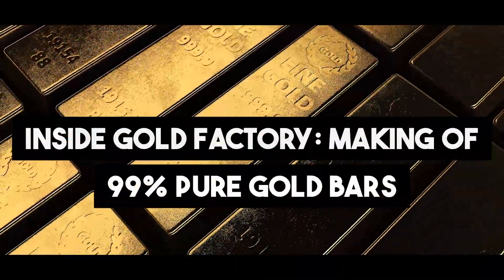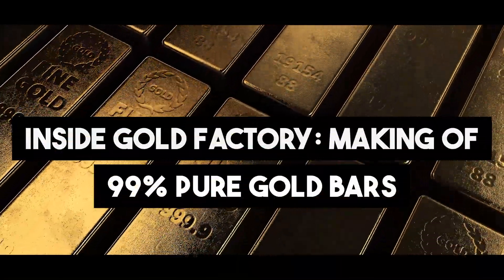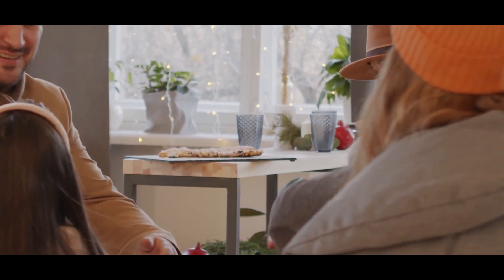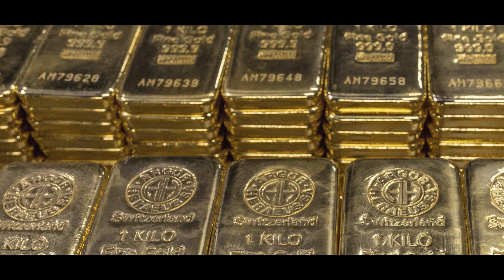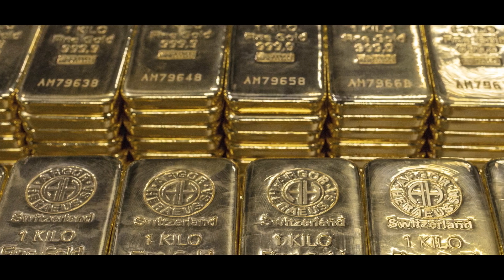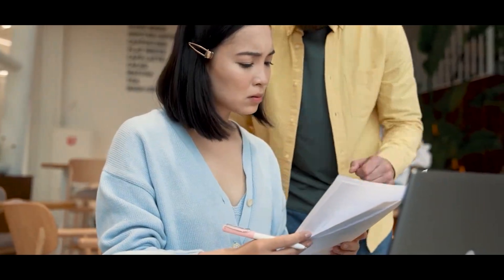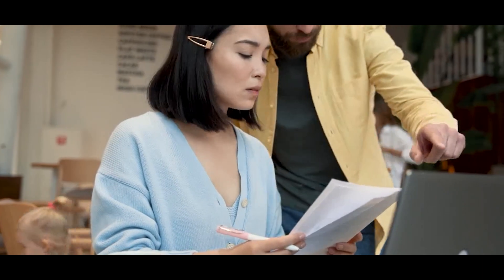Inside the Gold Factory: Making of 99% Pure Gold Bars. Welcome, gold enthusiasts, to a mesmerizing journey deep inside a gold factory. Today we'll uncover the secrets behind the making of those gleaming 99% pure gold bars — the coveted treasures that have fascinated humanity for centuries. Prepare to witness the alchemy that transforms raw gold into precious bars, leaving you in awe of the remarkable process that turns ordinary metal into pure opulence.